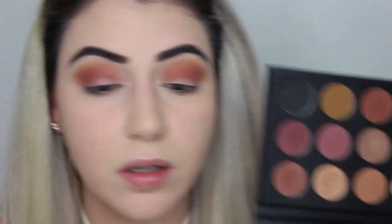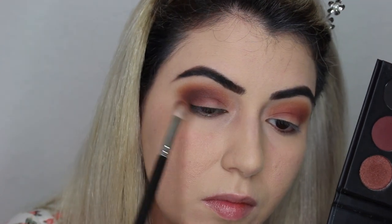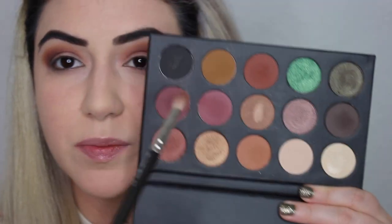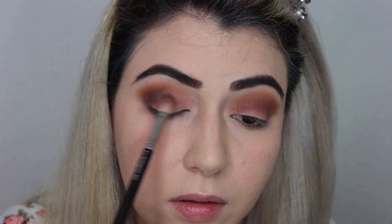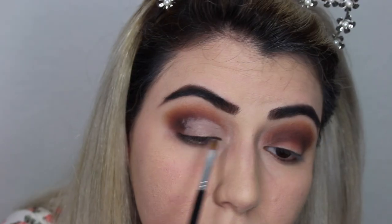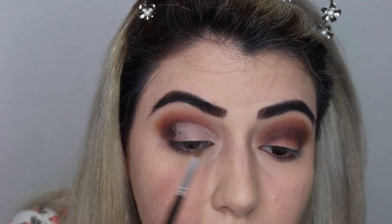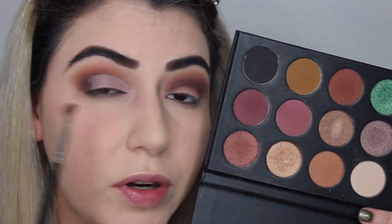Now I'm going to get this one and keep on intensifying the outer crease. I'm going to put on concealer — it's in the color vanilla. Every single shade that is a little bit shimmery I'm going to be putting in my cut crease.